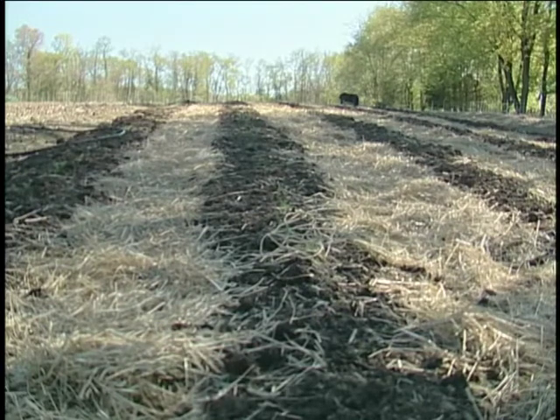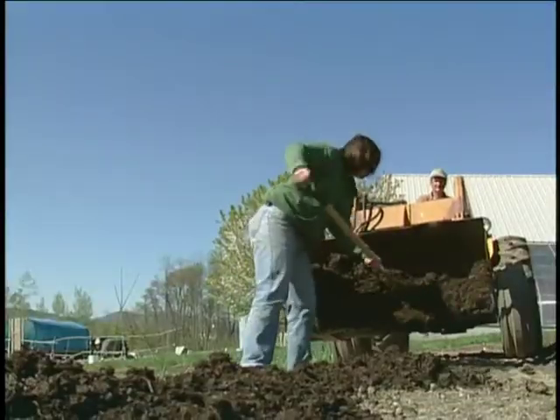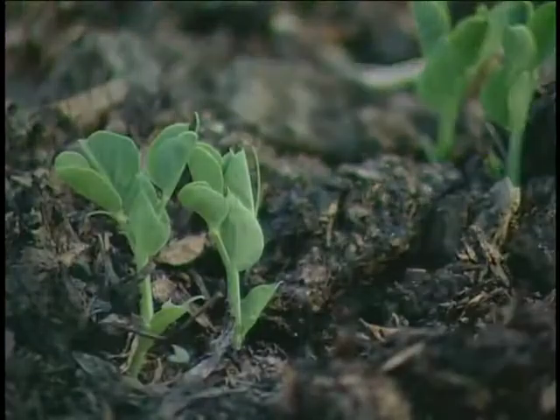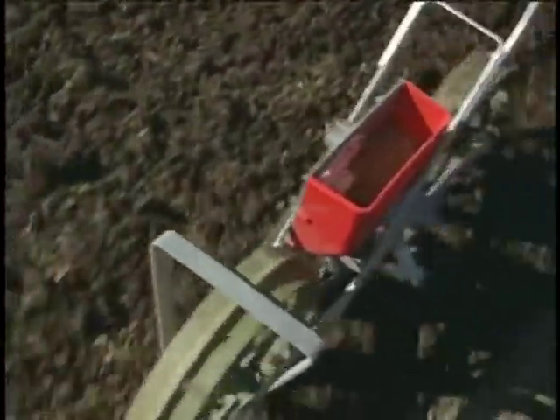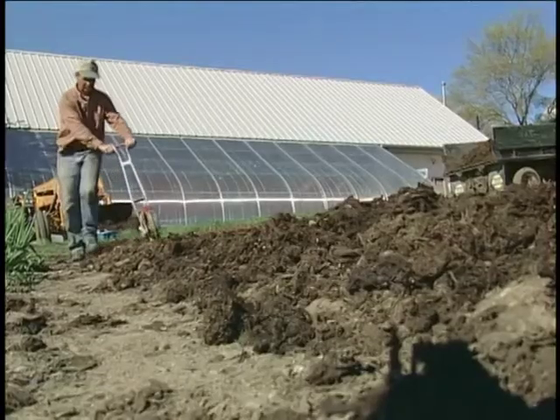We farm four acres of vegetables without using a rototiller. We put compost on top of permanently formed beds and we plant right into the compost. Some crops we plant directly into the compost — things like lettuces, beets, carrots, parsley, various herbs, basil.